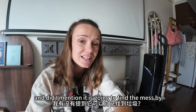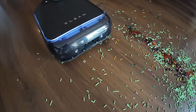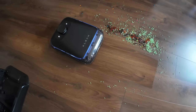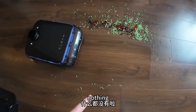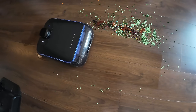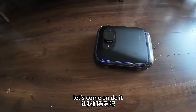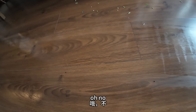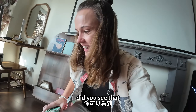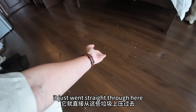Did I mention it is going to find the mess by itself? Look at that — nothing. Beautiful. No, that can't be real. Did you see that? Impressive little robot. Look at how clean the floor is — it just went straight through here.